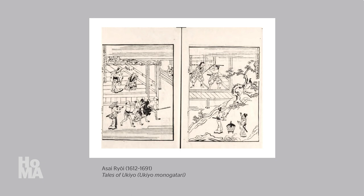Several authors of early novels, such as Asai Ryōi, achieved national fame. However, for a long time, the artists who designed book illustrations remained anonymous.